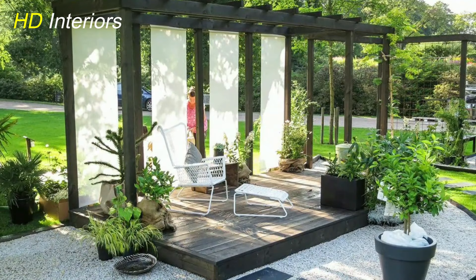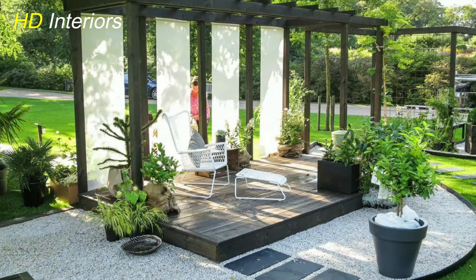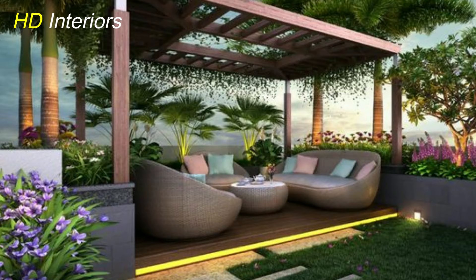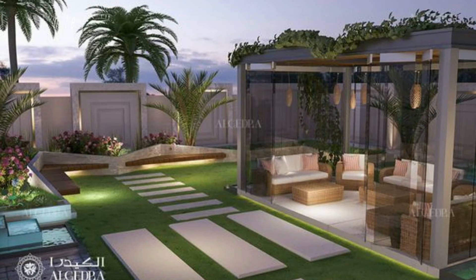The right lighting can transform your patio into a magical retreat during the evening hours. String lights suspended above create a whimsical atmosphere, while lanterns and solar-powered fixtures offer both functionality and charm. Illuminate pathways and seating areas to ensure a safe and inviting ambience.